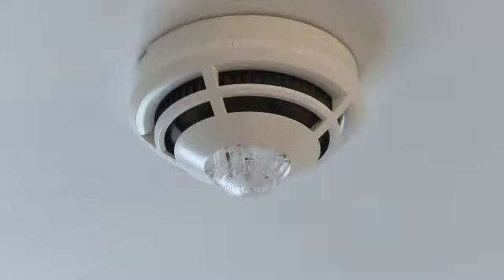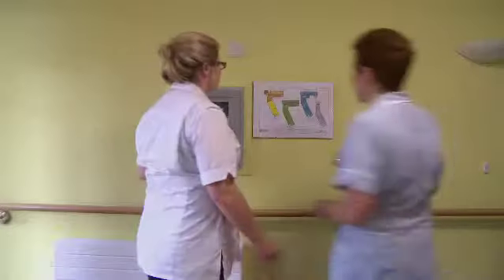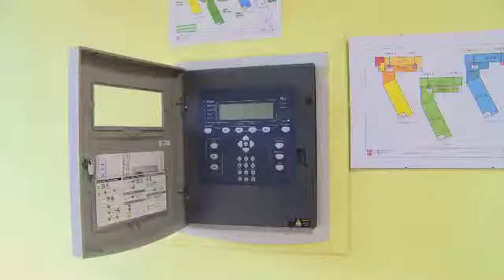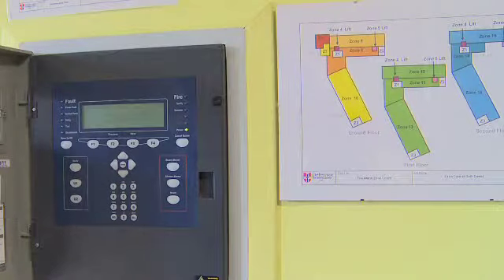Upon hearing the fire alarm in a care home, the alarm panel is the main place where members of staff should meet. It is essential that all staff members know how to read the alarm panel. Most alarms will provide you with a zone code where the alarm has been triggered, and newer alarm systems may even give you the exact room. The codes provided by the alarm system will correspond with a floor plan, which should be displayed on the wall next to the alarm panel.